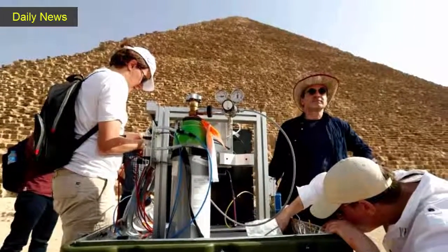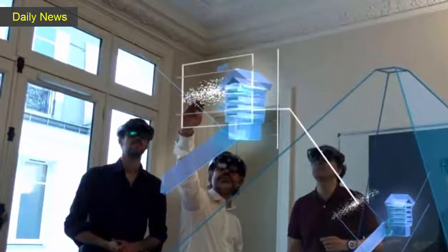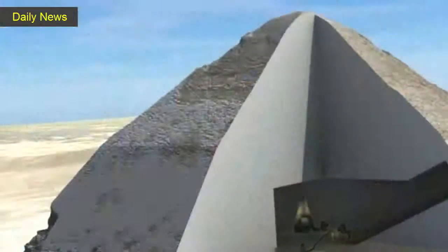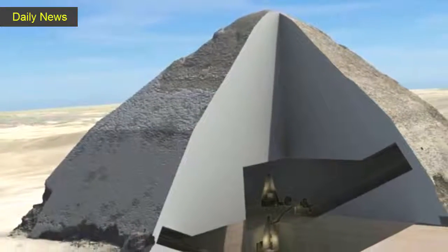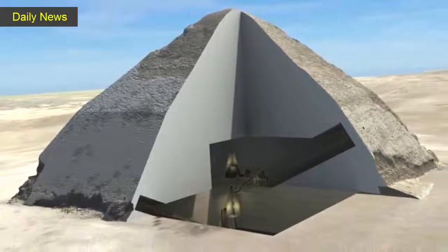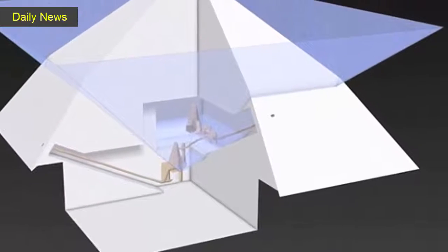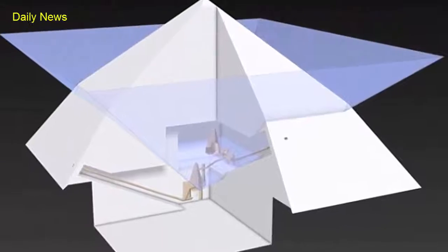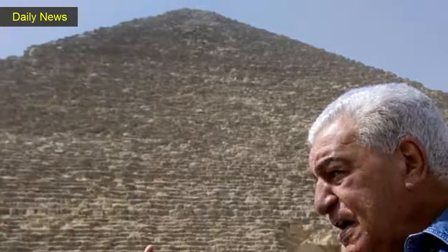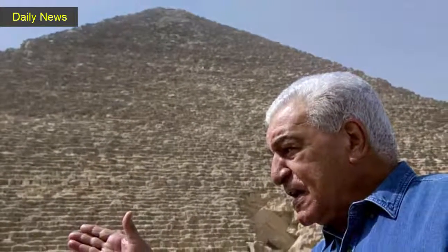Egypt's former antiquities minister and famed archaeologist Zahi Hawass, who has been testing scanning methods and heads the government's oversight panel for the new techniques, said that the area in question has been known of for years and thus does not constitute a discovery. He has long downplayed the usefulness of scans of ancient sites. "The Great Pyramid is full of voids. We have to be careful how results are presented to the public," he said, adding that one problem facing the international team is that it did not have an Egyptologist as a member.